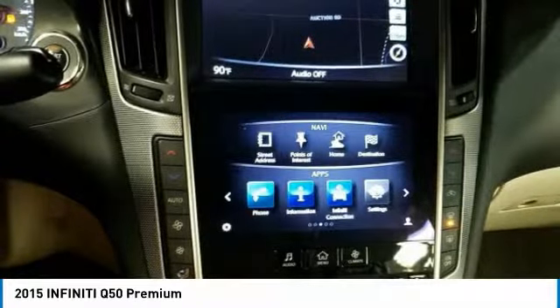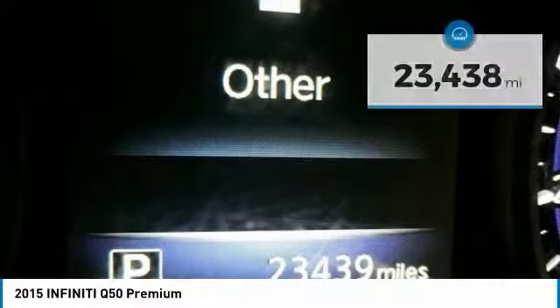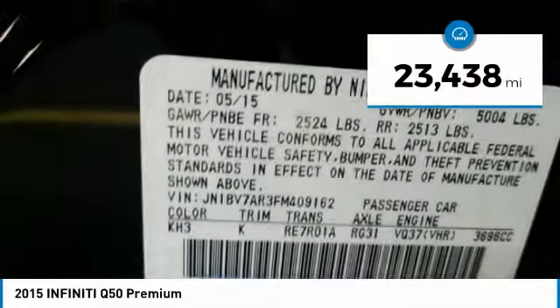The engine block is crafted out of aluminum alloy to help reduce weight and increase responsiveness, giving you incredible power and a truly thrilling drive. This vehicle has less than 25,000 miles.